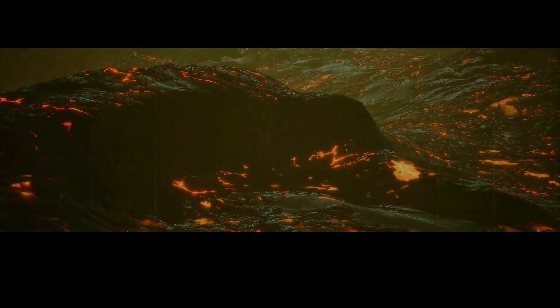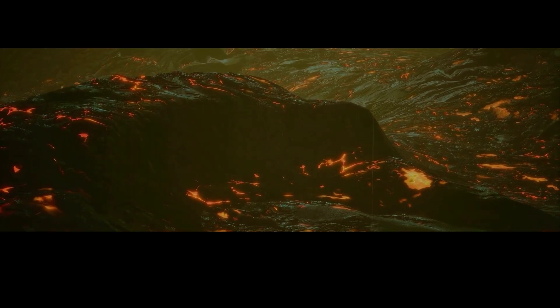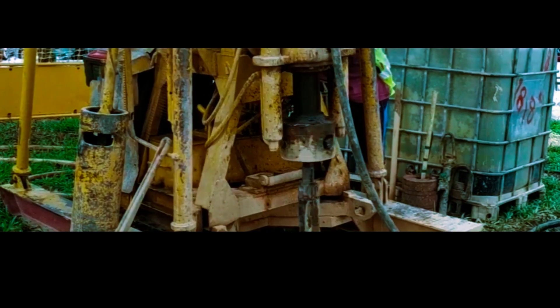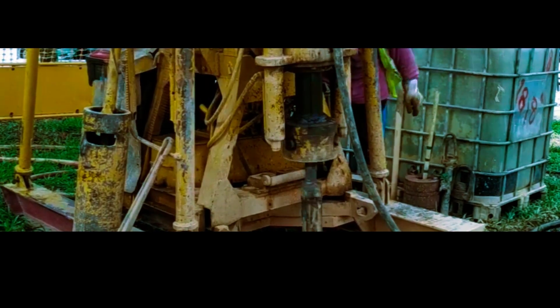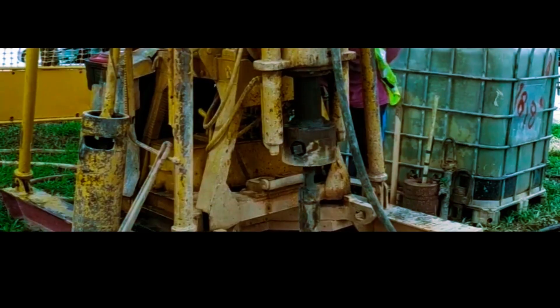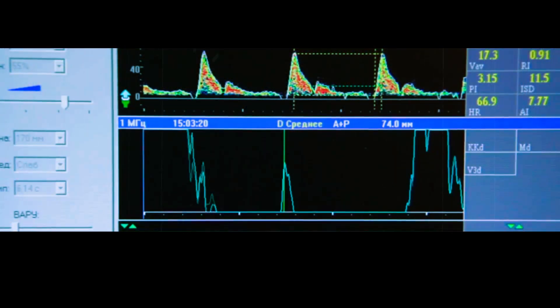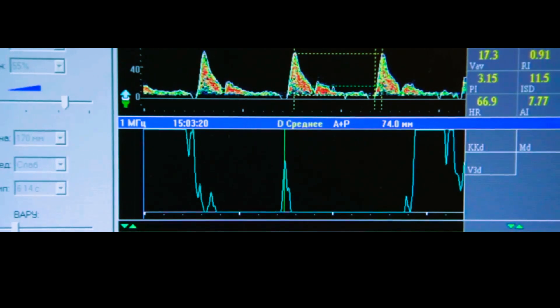One of the biggest challenges facing scientists studying Yellowstone is the sheer size of the magma chamber. It's so vast that it would take months for a full exploration, even using the most advanced drilling technology available today. This makes it almost impossible to collect enough data to accurately predict when or if an eruption will occur.